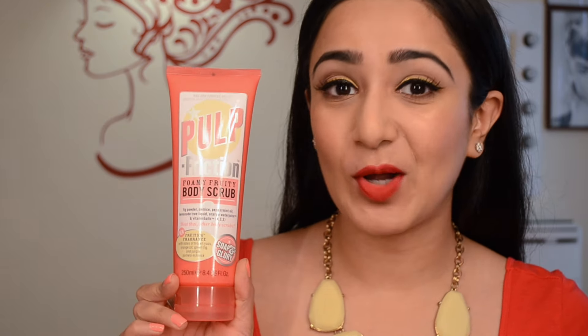I love the consistency — it's very lightweight and a pretty blue color. It has nice ingredients like macadamia oil, glycerine, and orange and lemon fruit acid smoothers which work on your feet to give you really soft and smooth skin. The next thing is a foamy fruity body scrub called Pulp Friction.